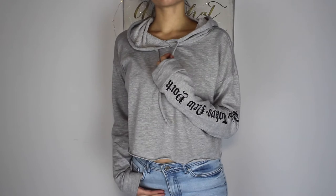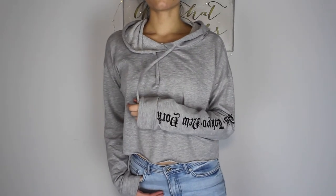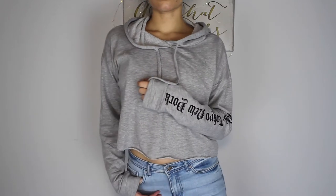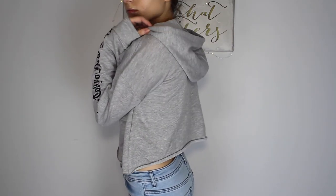The next hoodie I got is this gray one. It's a bit thinner material than the other one, so it's better for warmer days. It has some letter detailing on one sleeve — it says Paris, Tokyo, and New York. I haven't been to any of those places, but this hoodie is super cute. I got this one in a size small and it was $24.90. I'm really excited to wear it — I think this one's my favorite out of all of them.